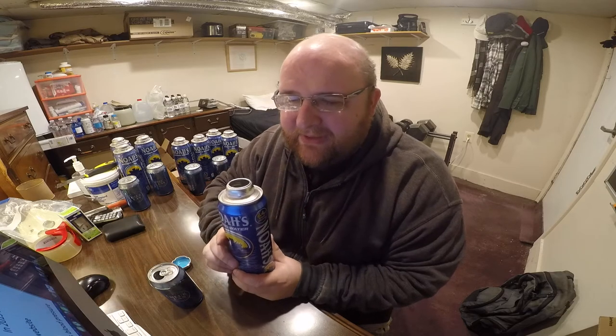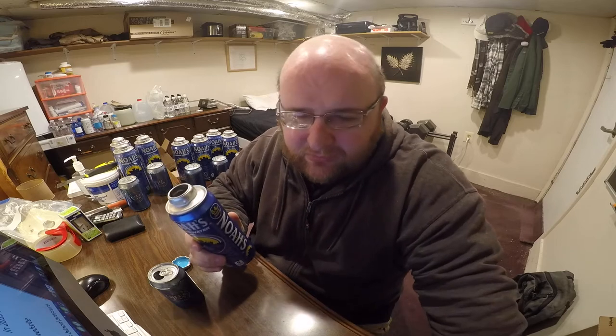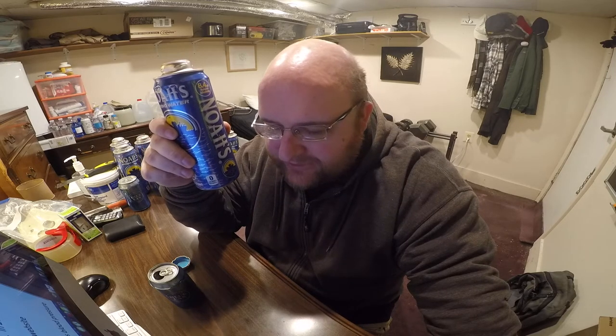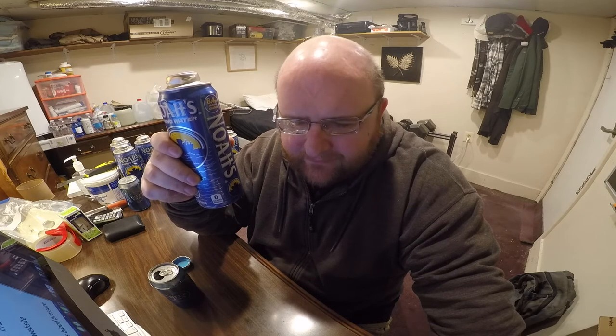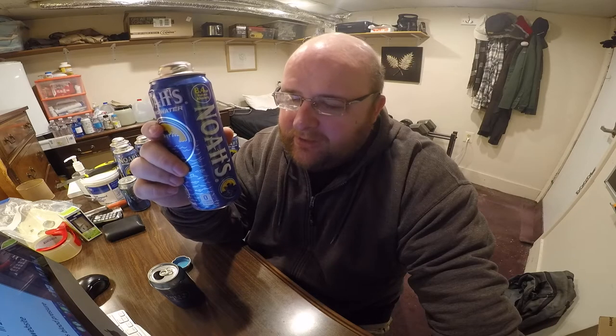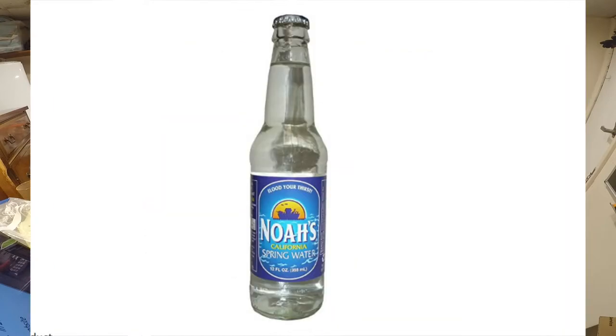Noah's water claims to have tons of magnesium — 24 milligrams of magnesium per serving — and they say that's about 15 times higher than regular average water. Some of the health benefits of magnesium are: it boosts your energy, fights depression, lowers your blood pressure, helps with PMS, helps with diabetes, and other health benefits too. So this has a pH level of 8.4. The source is Patterson, California, and this bottling company started in 1936 — originally selling wine and beer. Noah's Spring Water has a plastic version, a glass version, and this is the canned version.